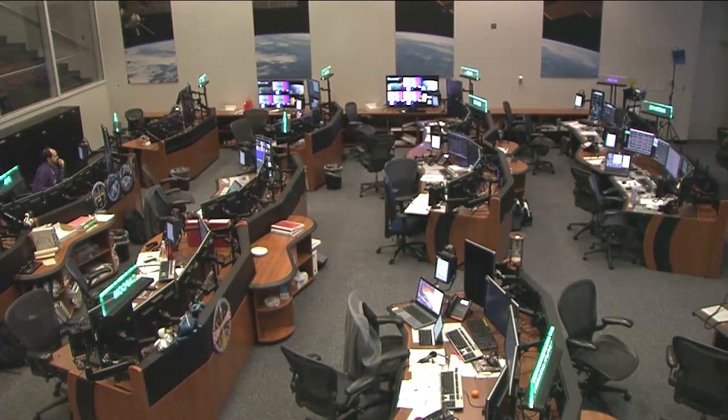NASA commentator Lori Meggs is at the Payload Operations Integration Center in Huntsville, Alabama to show us one of the tools that helps astronauts take those photos, allowing students, scientists, and the public to explore Earth from space.